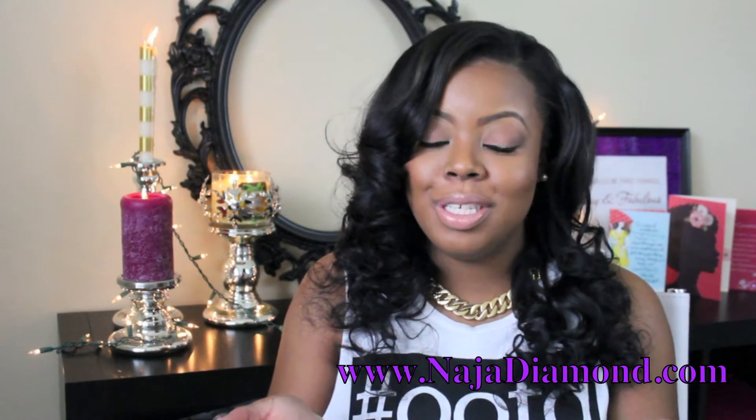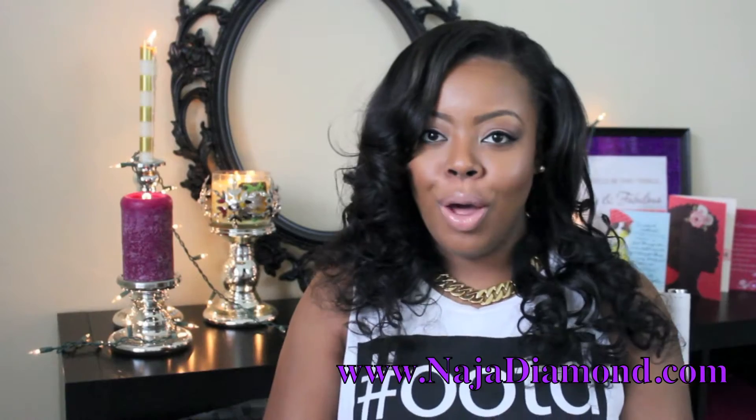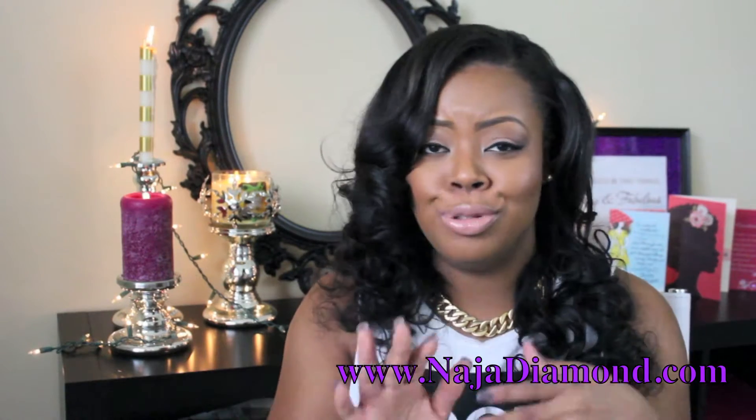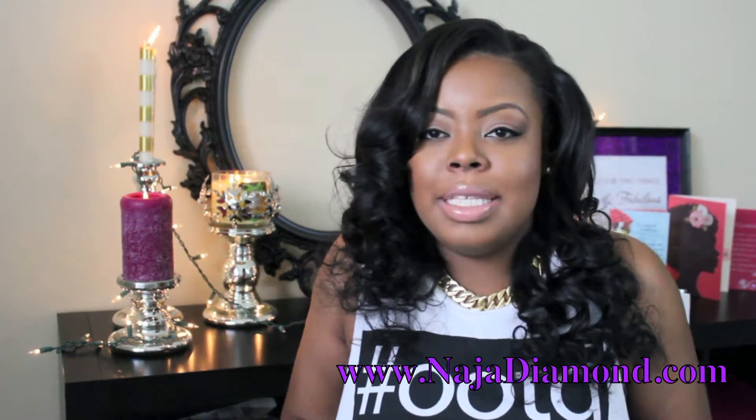Hi guys, it's me Nadja from NadjaDyman.com and I'm coming to you today with a hair review video. I went ahead and purchased some new hair — I ended up having an emergency photo shoot situation and I needed some hair in a hurry, so I asked my stylist.